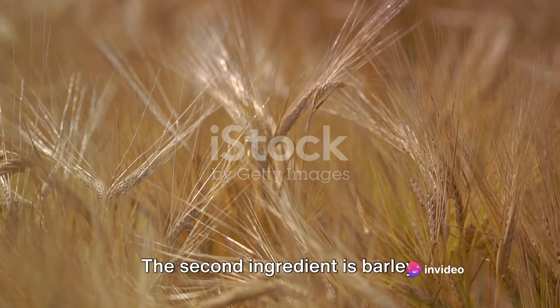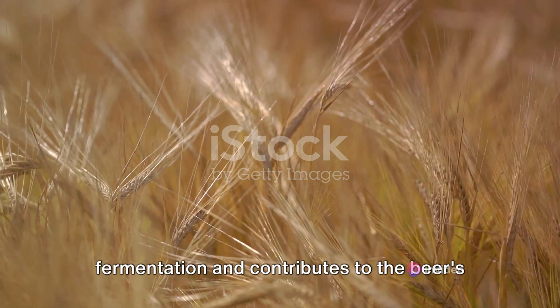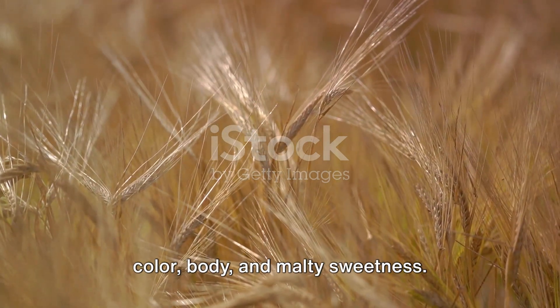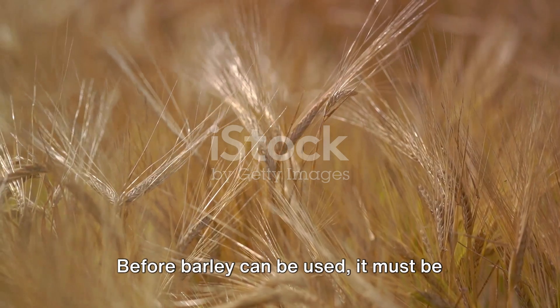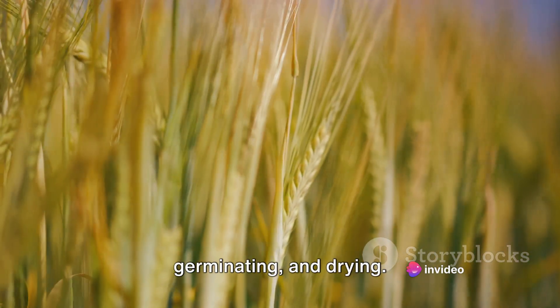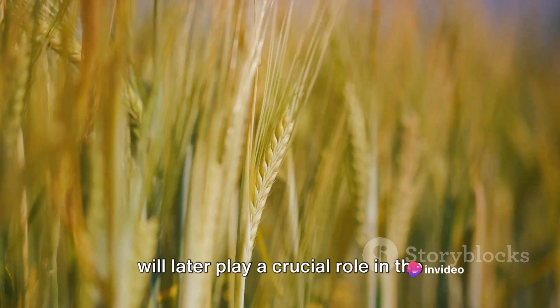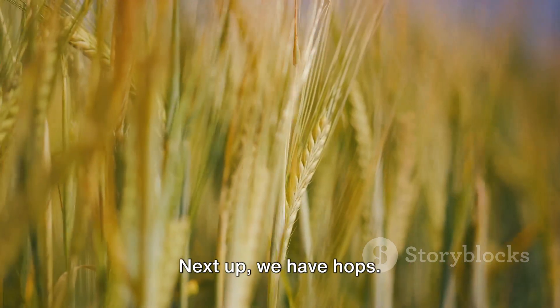The second ingredient is barley. Barley provides the sugars necessary for fermentation and contributes to the beer's colour, body and malty sweetness. Before barley can be used, it must be malted — a process involving soaking, germinating and drying. This releases the sugars and enzymes that will later play a crucial role in the brewing process.